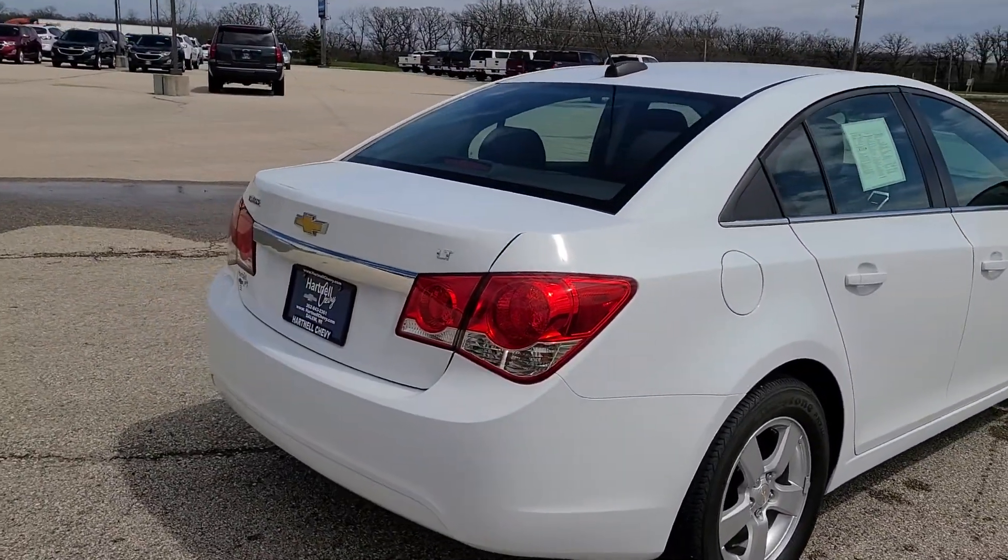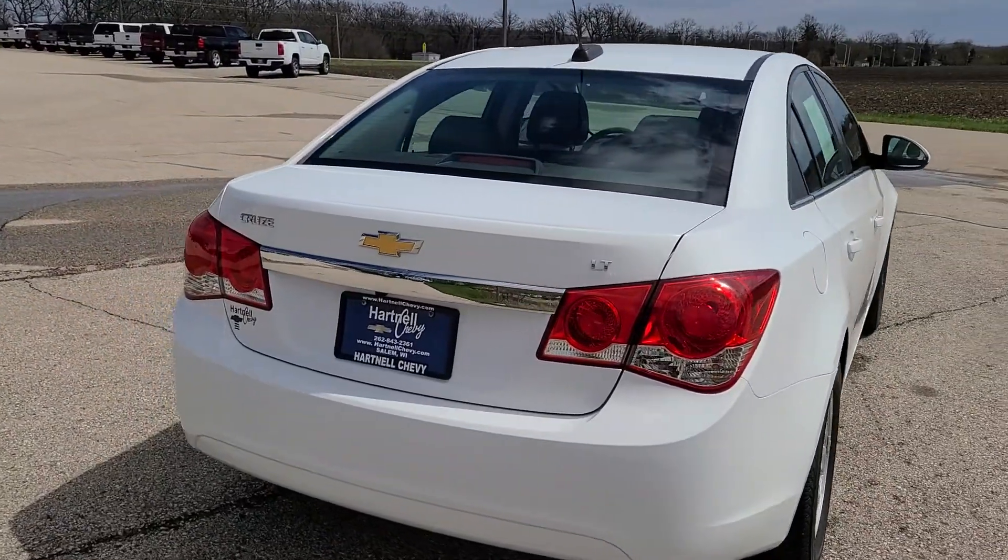This one gets great gas mileage. You can get upwards of 40 miles to the gallon with these Chevy Cruzes.